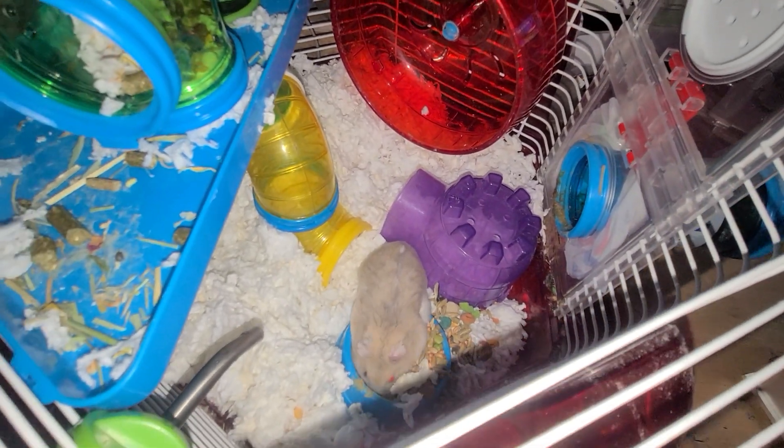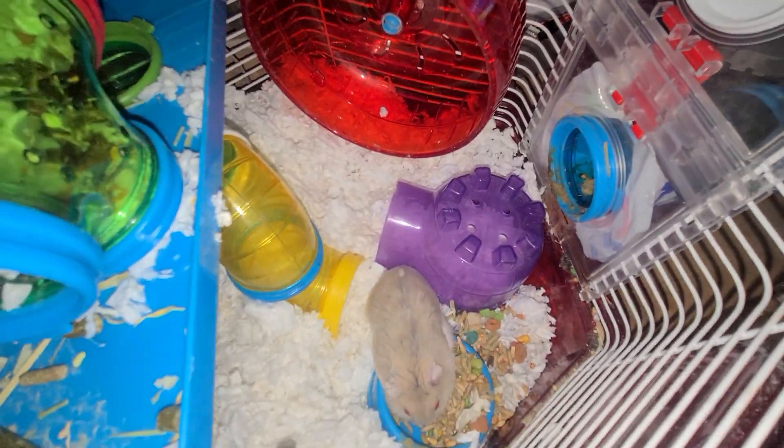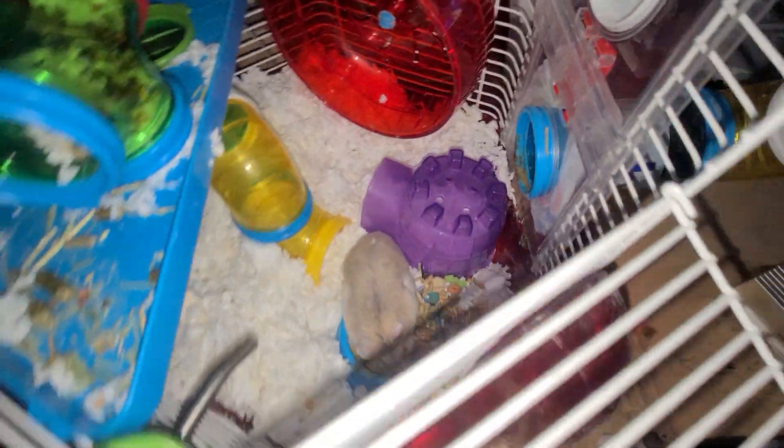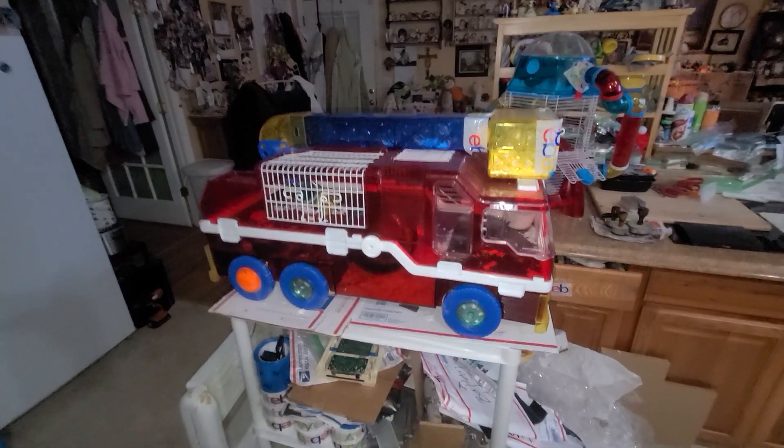Just put new bedding in there, cleaned them all out. Where's your little friend? I got two white ones — I have this one and he's here. I made him a fun rocket ship one. My other one's in this big fire engine.